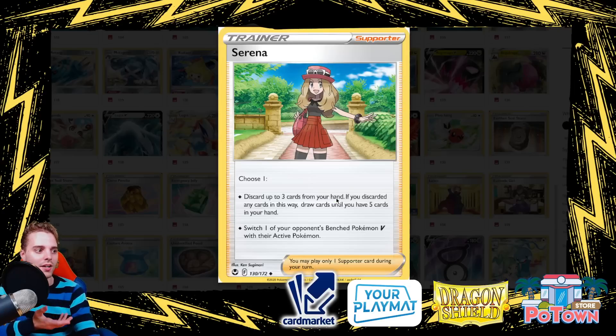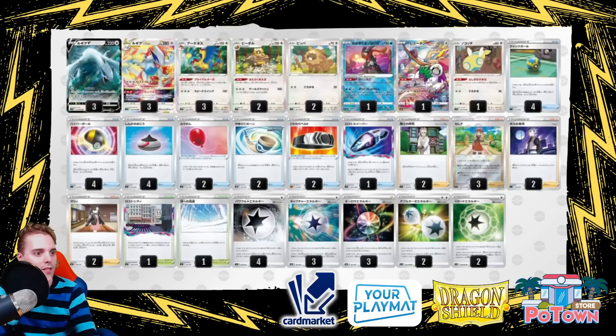Serena is going to be the best supporter in the set — very similar to Tate & Liza from back in the day. You have two options: discard up to three cards from your hand, then draw until you have five cards; or boss up a V Pokémon. So either you set yourself up early or you boss a V Pokémon — very powerful. There are three copies in the Lugia V-Star deck because you can discard your Archeops with it, which is great for the deck.